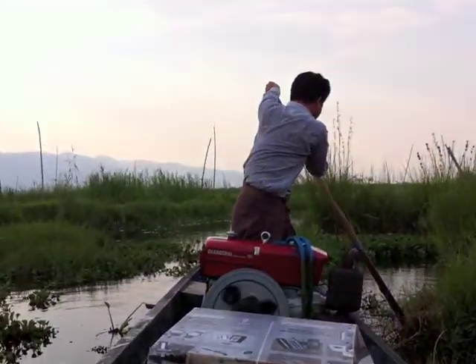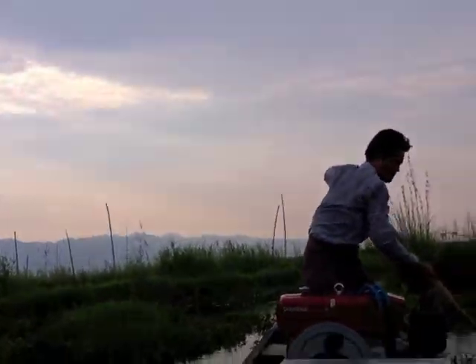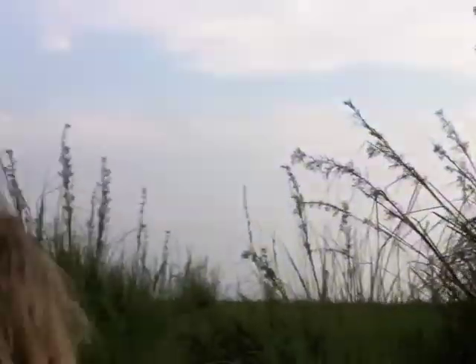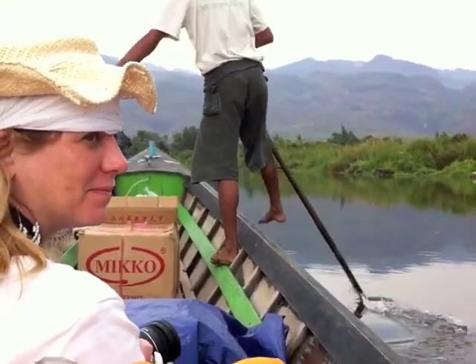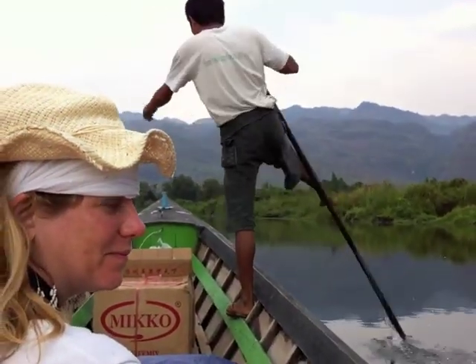There he is, trying to dig us out. So we've gotten close to the hotel, I think, and they've switched off the engine, and another guy has gotten on board.